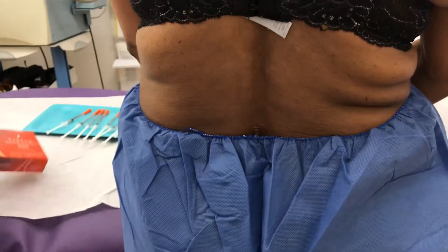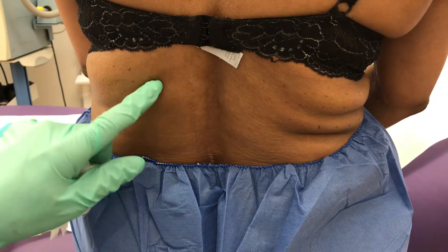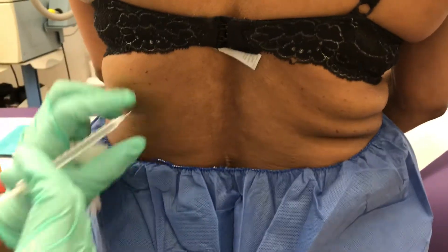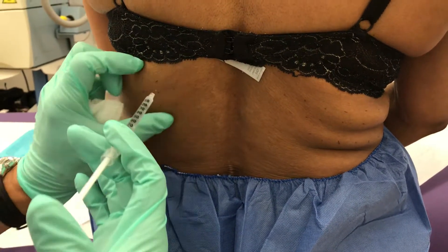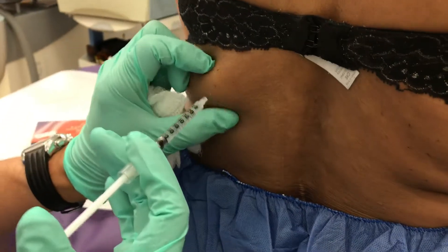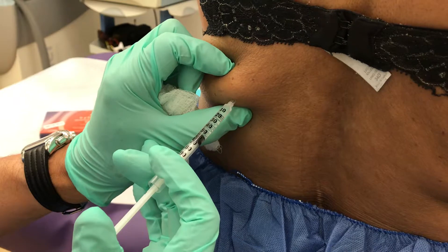We've already prepped the area and we're going to be injecting this. I put some markings on the skin so you can see where it goes in, and I just go like this and inject. You can see the grid pattern — we go about one centimeter apart.